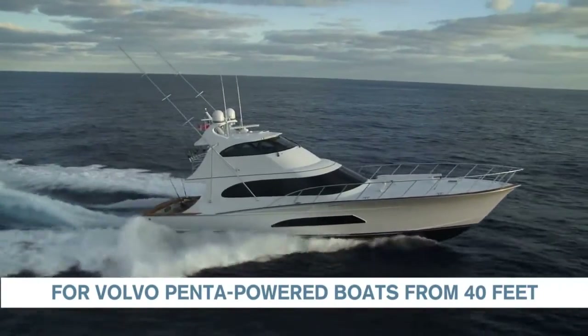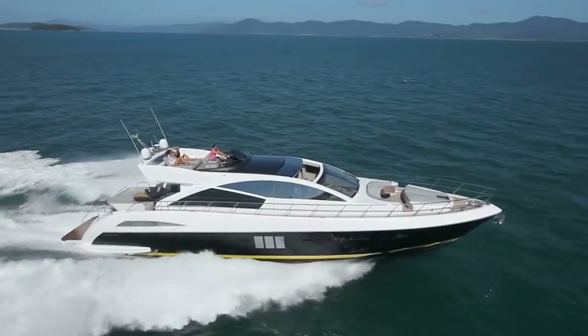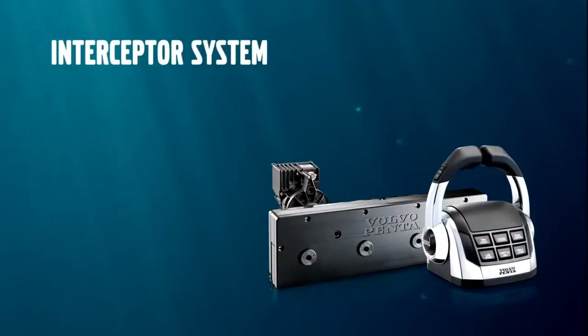Enjoy a more safe and comfortable ride with the Volvo Penta Interceptor Trim System. This is easy boating at its best.